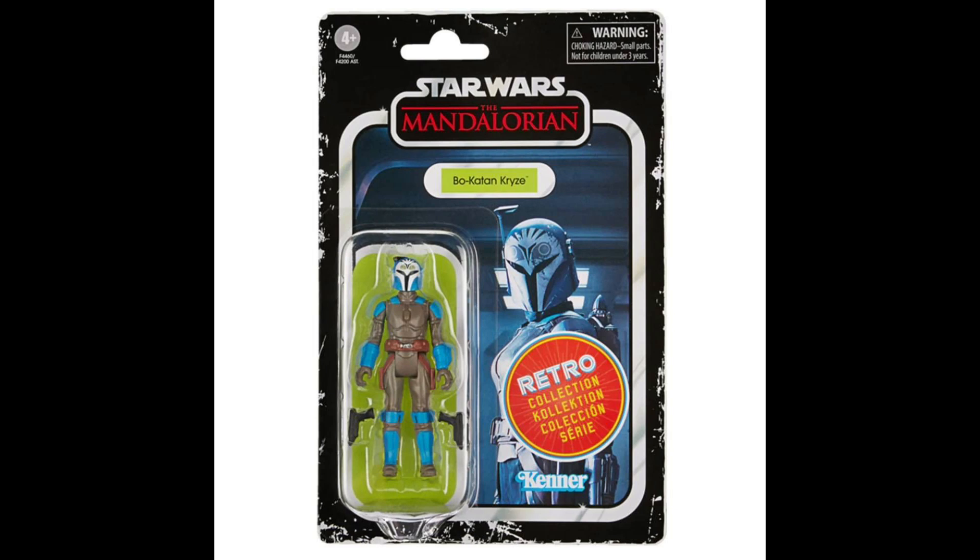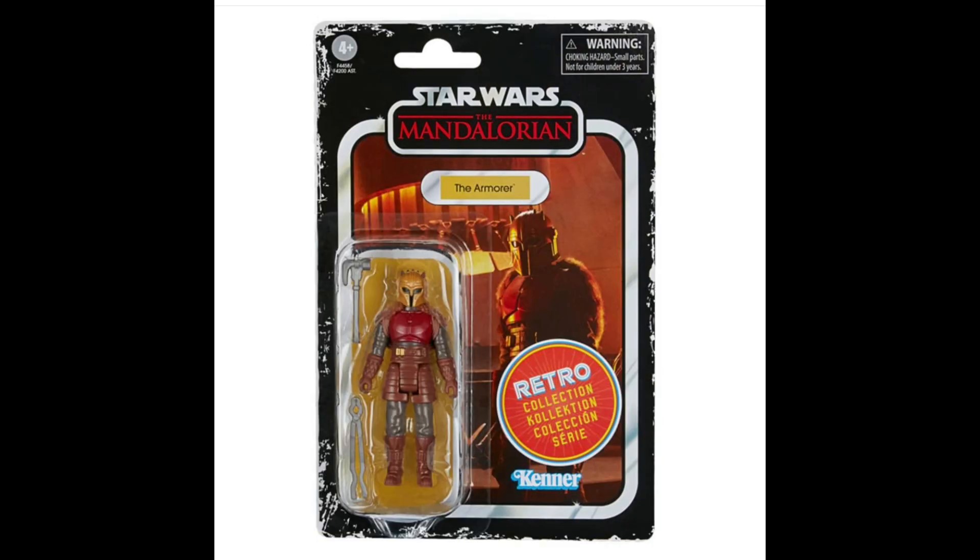Last up is the Armorer. This one's alright as well — not my favorite. I think this one is gonna peg warm the most from the wave. If I'm gonna pick any of these up, it's probably either gonna be Beskar Mando or Boba Fett, because they do look the best.